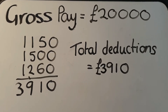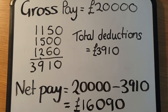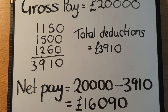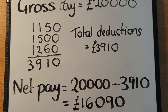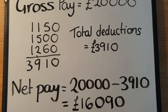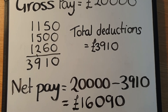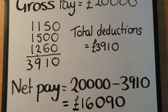To get our net pay, all we do is subtract £3,910 from £20,000, so the net pay would be £16,090. Now that's over one year — sometimes you'll work out the net pay every month and then you'd work with smaller numbers, but it's the exact same method. Just remember: gross pay is the amount your employer gives you, but net pay is what you get to keep, so you have to subtract all your deductions from your gross pay to see what your take-home pay is going to be. Thank you.